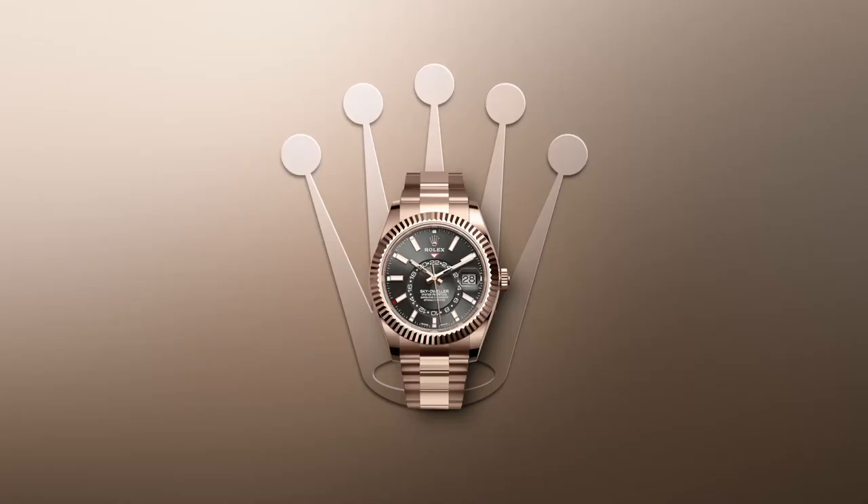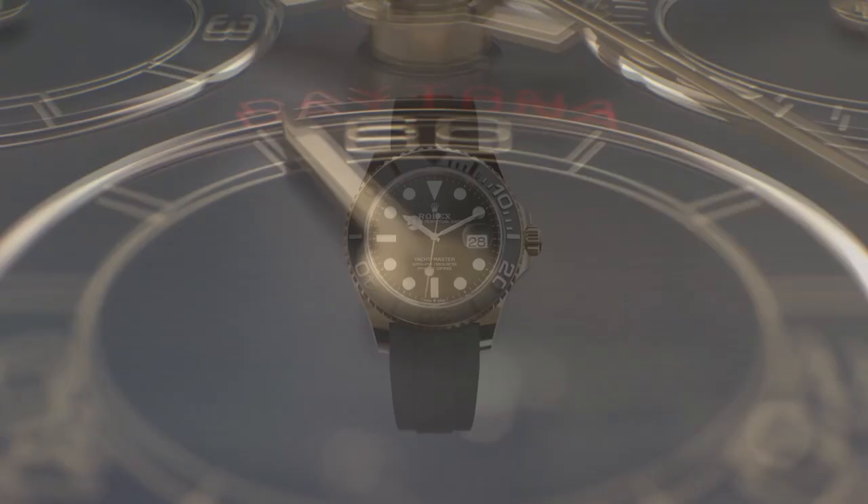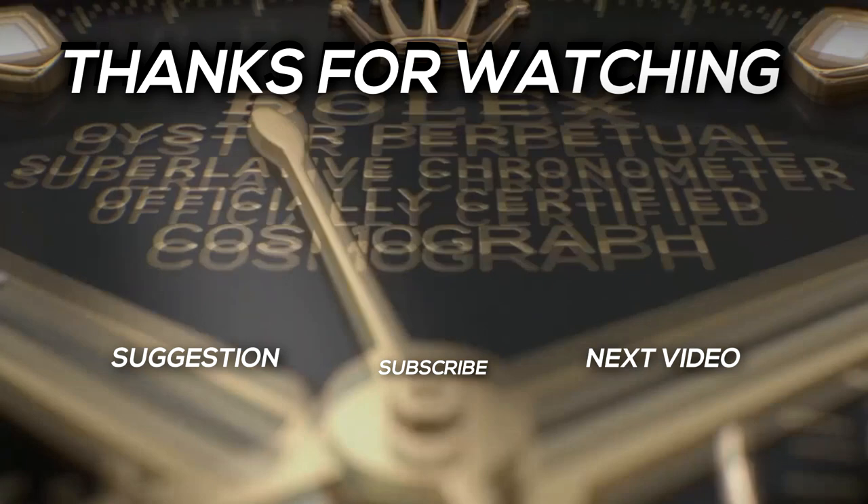It's rare to see so many watch models gain iconic status and long-term success. If these watches piqued your interest, please let us know in the comments section below, and if you liked this video, don't forget to give it a thumbs up. Thanks for watching. See you next time in Above First Class.